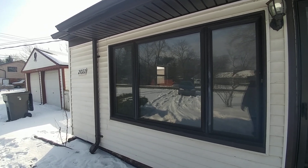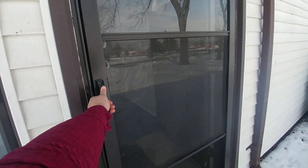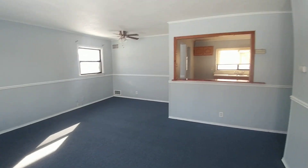Hi, this is Megan at MetroDetroitRentals.com. Today we are at 21022 Wendell. Beautiful, completely redone, four-bedroom, two-bathroom.